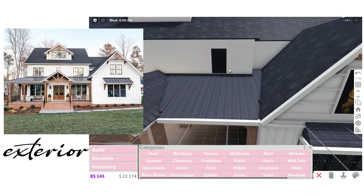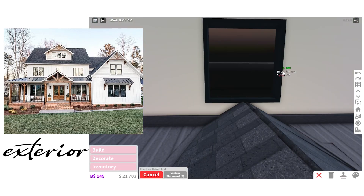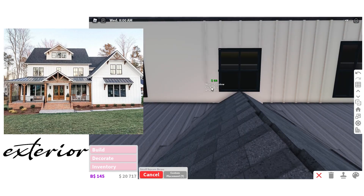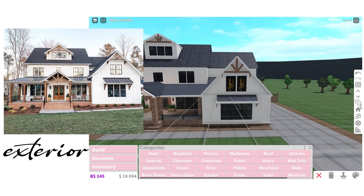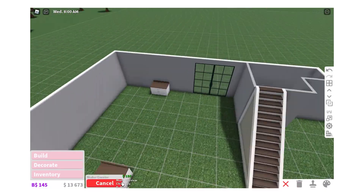I put some more windows on the front — a lot of the windows are different sizing, so I had to go in and customize them. Then I added the paneling on the side, which you can also see how expensive that was. This ended up being a lot more expensive than I thought. Then I started working on the inside.